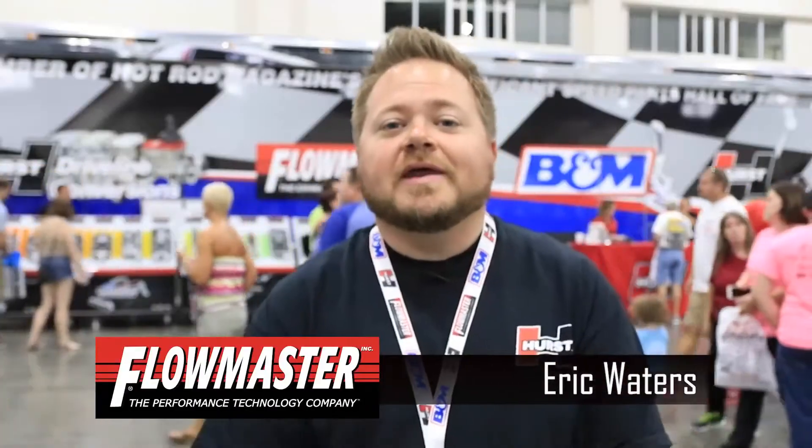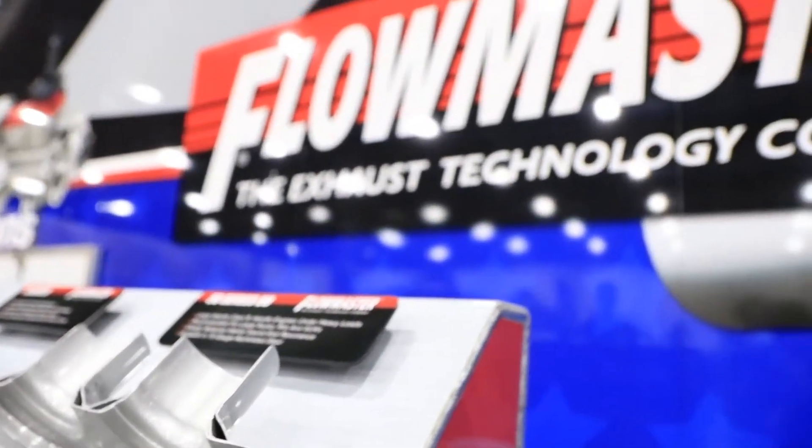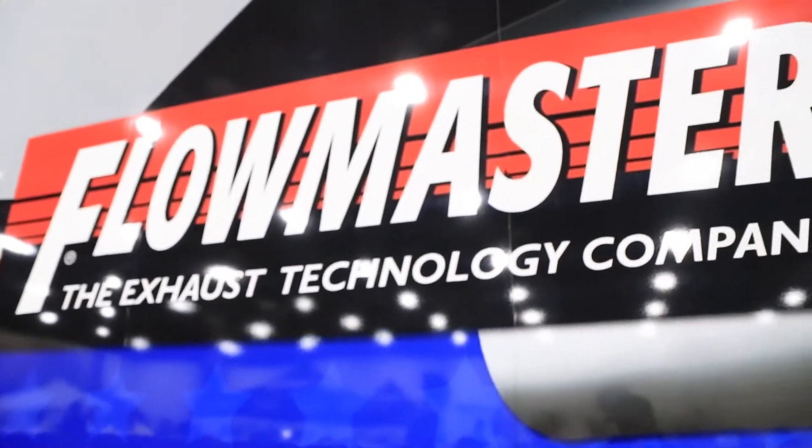It is the car show session of Mustang Week here in Myrtle Beach. We've been walking around checking out some really awesome Mustangs. We've been hearing a lot of people putting Flowmaster Exhaust on their car. So behind me is actually the Flowmaster booth here at Mustang Week. We're gonna see if we can talk to some of the people there to find out what makes Flowmaster the go-to exhaust for the Mustang crowd.